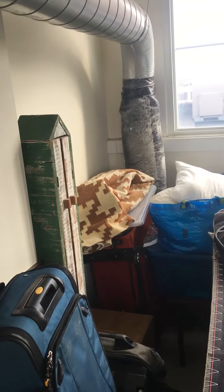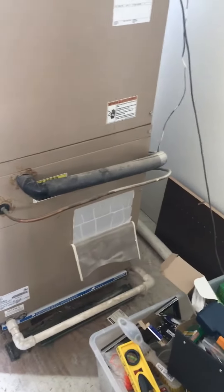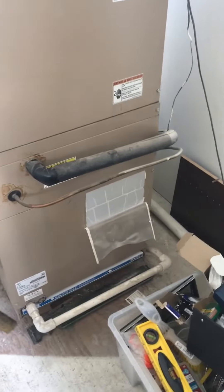That only gives us about 900 CFMs, and if it's a 4-ton unit out there, it's pretty undersized. There's a breaker here where the line set comes over and jogs out through the wall. The condensate drain comes down and catches the common piping with the safety pan of the water heater.